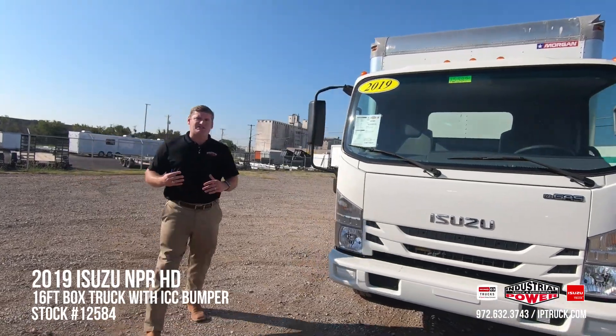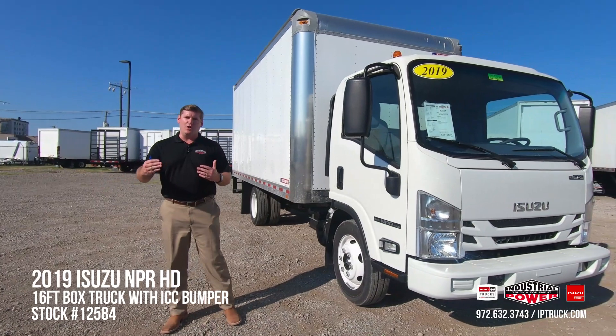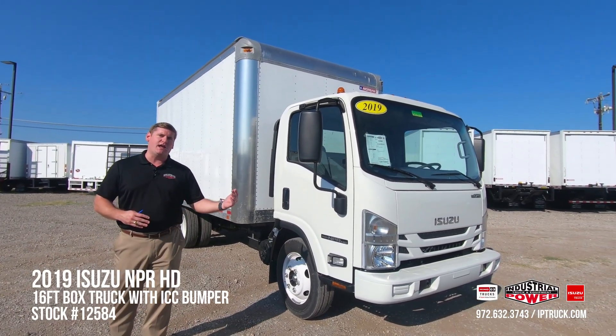Being the NPR HD, it's going to give you a 14,500 lb GVW, which will be well below the CDL range while still giving you plenty of payload capacity to get your product from point A to point B.